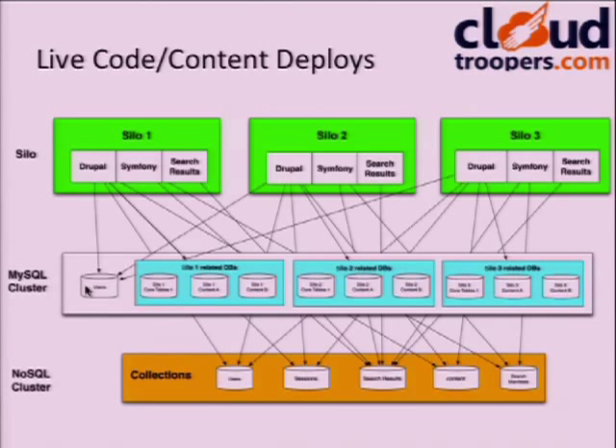The tricky thing with Drupal is the user database. You can use sharding, but there's one user database. With three production silos sharing users across all three, you can lose a silo and a customer gets bounced to another silo without losing anything. We also have a NoSQL cluster for search results, sessions, and other things — that gives us scalability and, most importantly, reliability, because relational databases just wouldn't get near that without magical sharding technology.